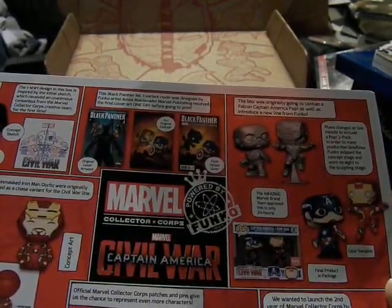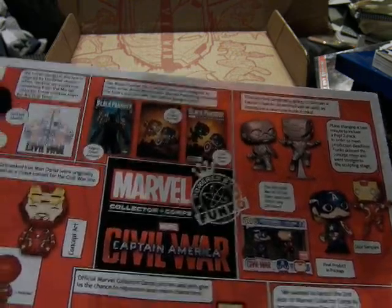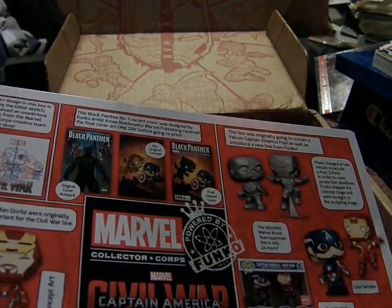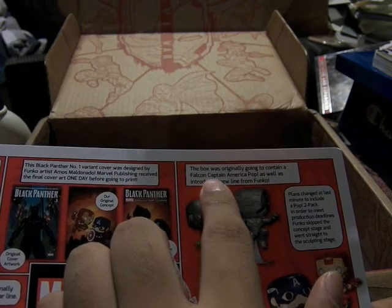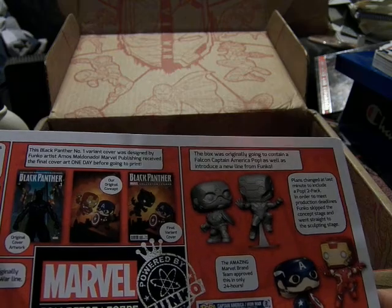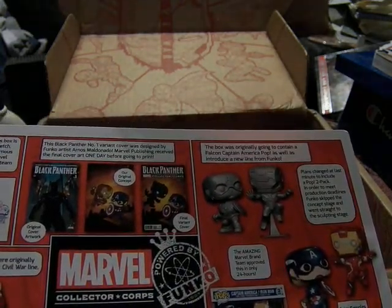We wanted to launch the second year of Marvel Collector's Core by providing a home for your pins with a lanyard — that's cool. The box was originally going to contain a Falcon Captain America Pop, as well as introduce a new line from Funko, but they changed it to the face-off between Cap and Iron Man. So that is interesting.